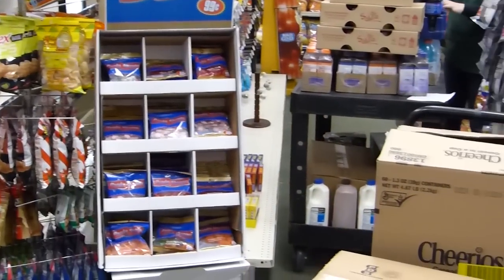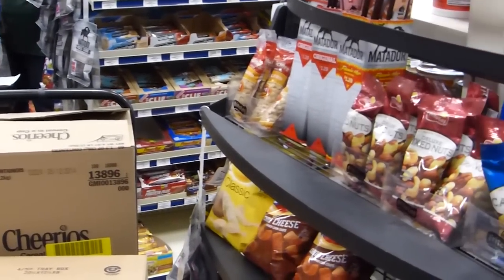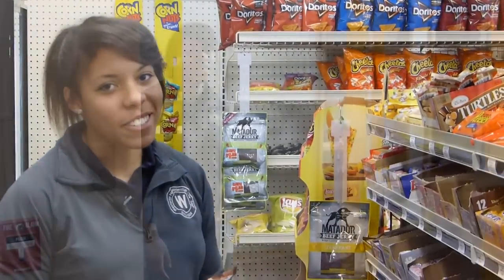Here we are at the Westerlin C-Store, or convenience store. Students like to come here and use their meal plan for anything they need for their basic essentials while they're in their dorm. Here at the C-Store you can actually get anything after dinner time — and it's actually my favorite too.